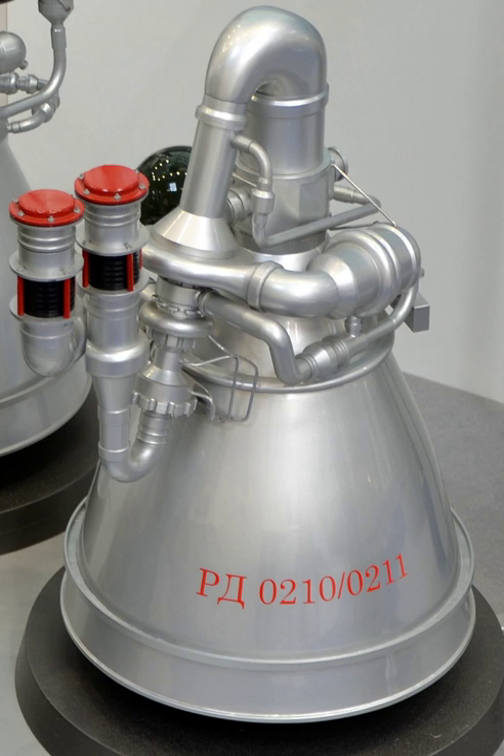They are the engines used on the Proton second stage. The RD-02113 is a fixed nozzle variation used on the RD-0212 module of the Proton third stage.